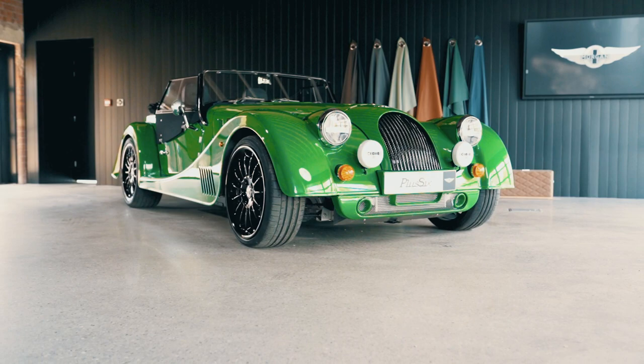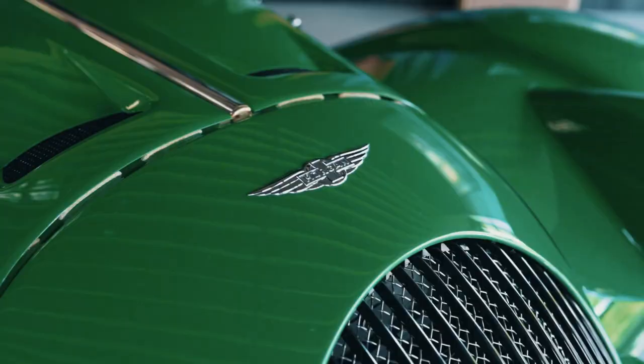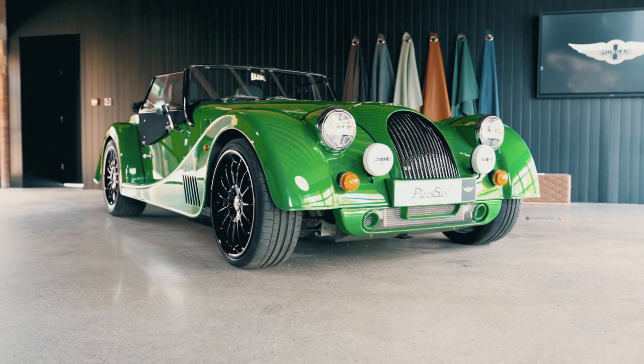The aesthetic changes don't just extend to the exhaust. You can now spec your lower grille in black if you so wish, but there's a bigger change to look out for. From model year 22, the wings that sit on the front and back of Morgan's motors have been revised.